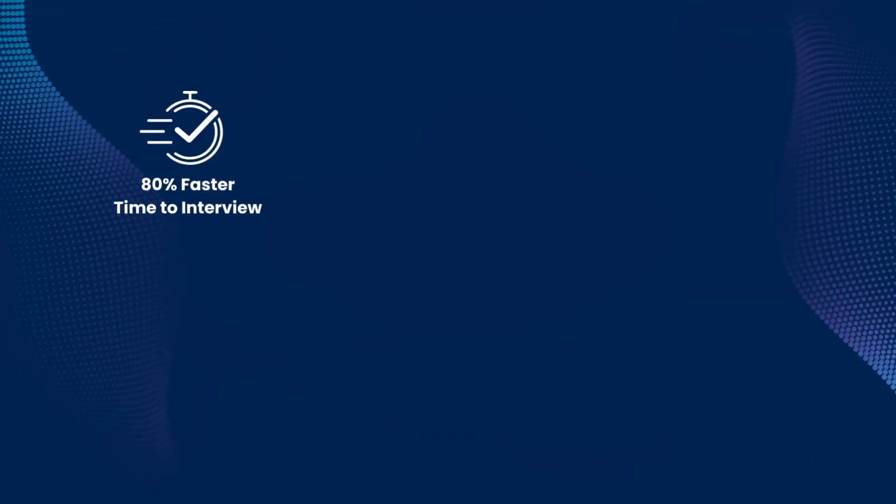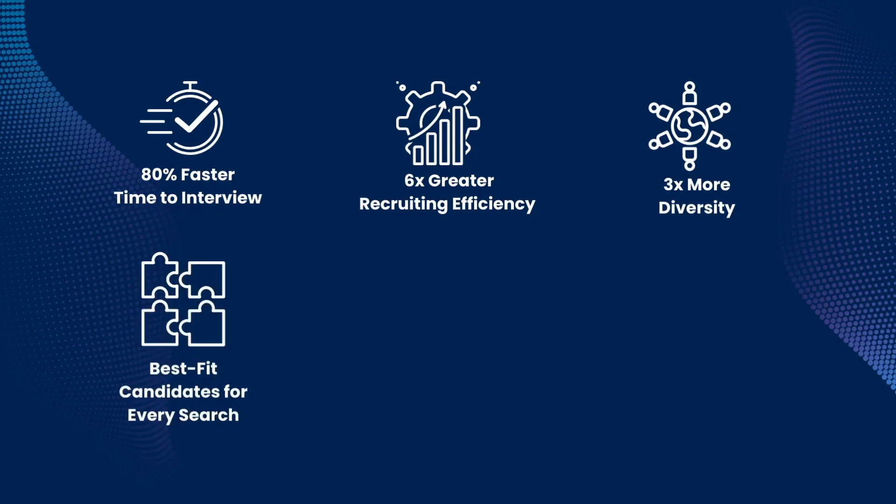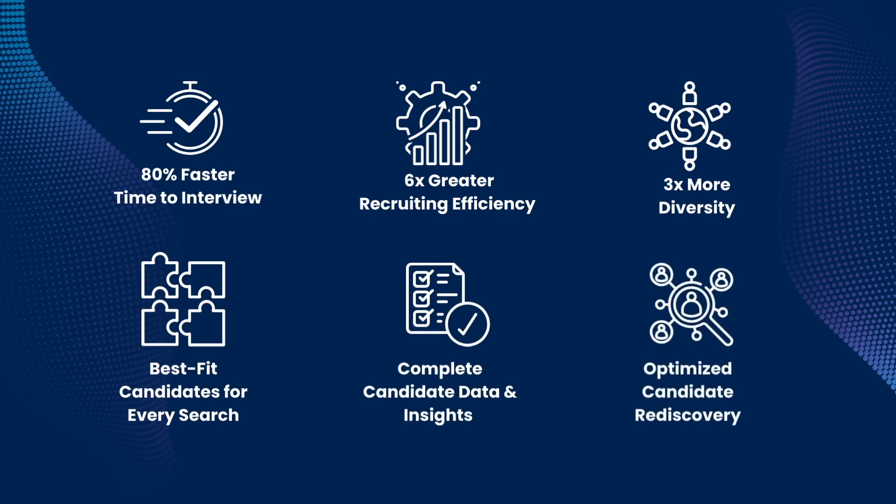Teams using Sensia are seeing an 80% faster time to interview, six times greater recruiting efficiency, and three times more diversity in their candidate pools. This is in addition to best-fit candidates for every search, complete candidate data and insights in every profile, and optimized candidate rediscovery within their own databases.